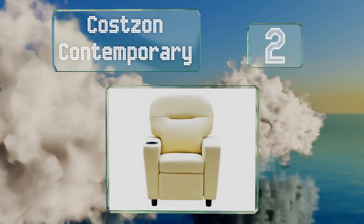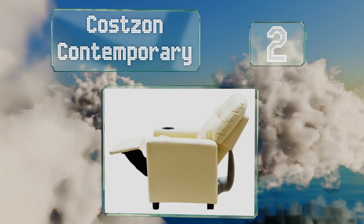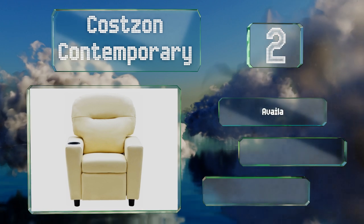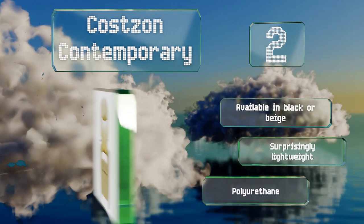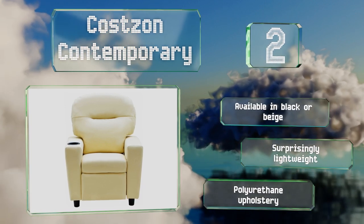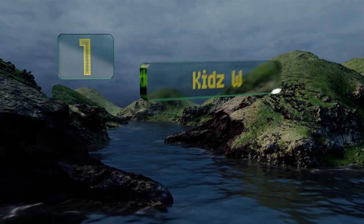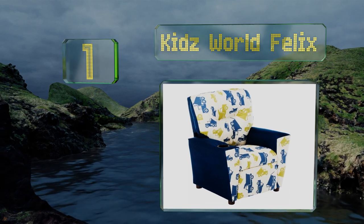At number two, while it is intended for use by children, the Costzon Contemporary boasts a sturdy frame made of iron and wood with a maximum weight capacity of 240 pounds. Your kids are surely not that big, but it means that rambunctious tots won't be able to break it too easily. It's available in black or beige with polyurethane upholstery and is surprisingly lightweight.